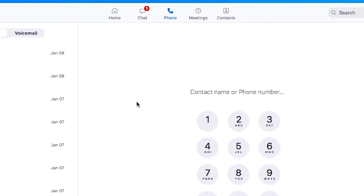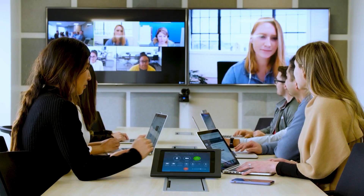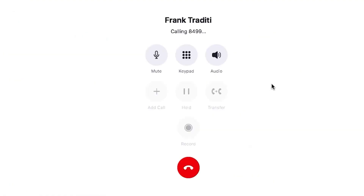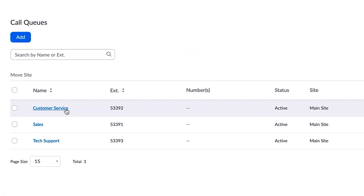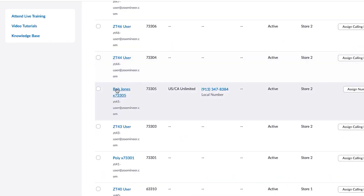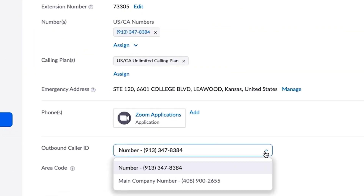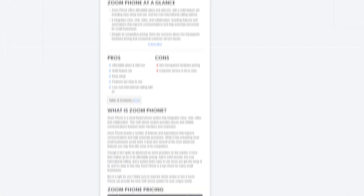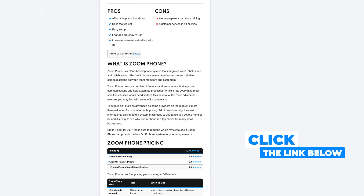It lets you make and receive calls, transfer them, set up call routing and auto-attendance, and even get voicemail transcription. It's designed for modern businesses that need flexible phone options. You can set up call queues, record calls, and track call metrics. Zoom Phone integrates with Zoom Workplace to unify team communications without having to work with separate providers. To learn more about Zoom Phone, make sure to check out our full review linked in the description below.